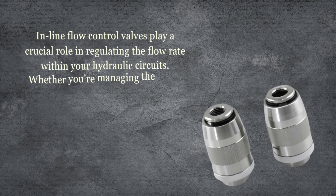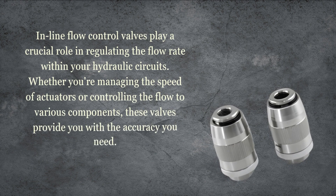Inline flow control valves play a crucial role in regulating the flow rate within your hydraulic circuits. Whether you're managing the speed of actuators or controlling the flow to various components, these valves provide you with the accuracy you need.